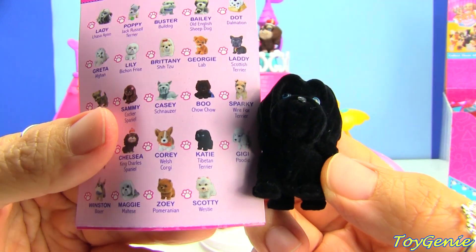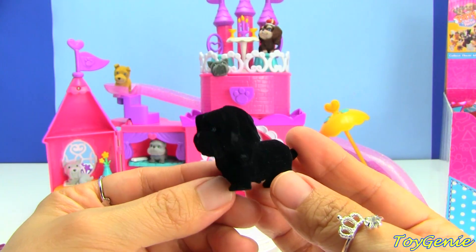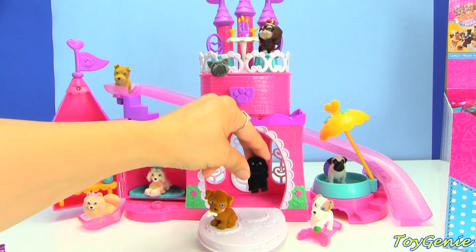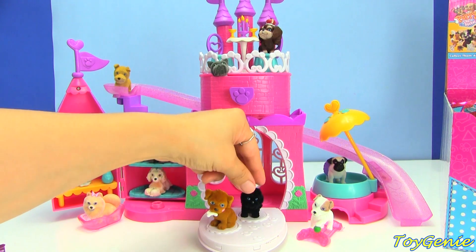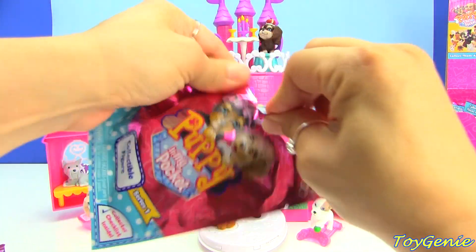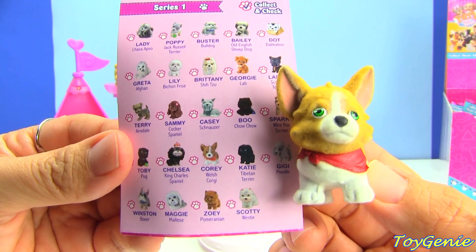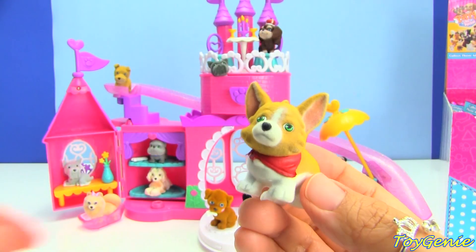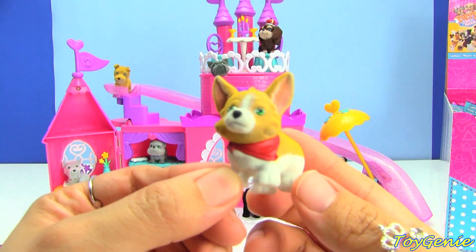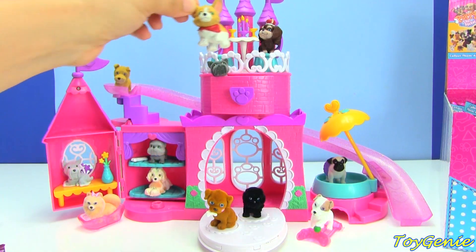And here is Katie, a Tibetan Terrier. Let's put Katie right here — maybe she can dance with Georgie. Here is Cory the Welsh Corgi, super adorable, I love the ears. And let's see — maybe we will put him up here.